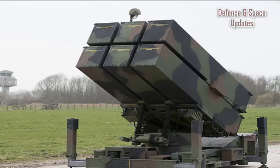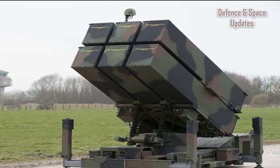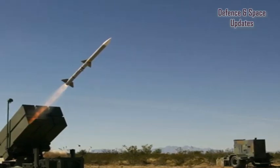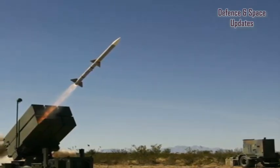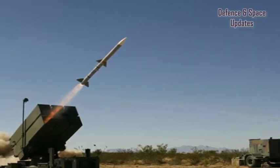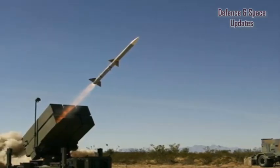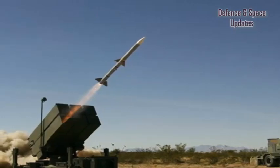The NASAMS is equipped with three multi-mission launchers, each carrying up to six ready-to-fire missiles inside protective canisters. It can be carried on truck and rail. The system features a 360-degree defence capability and is suitable for day and night, all-weather operations.